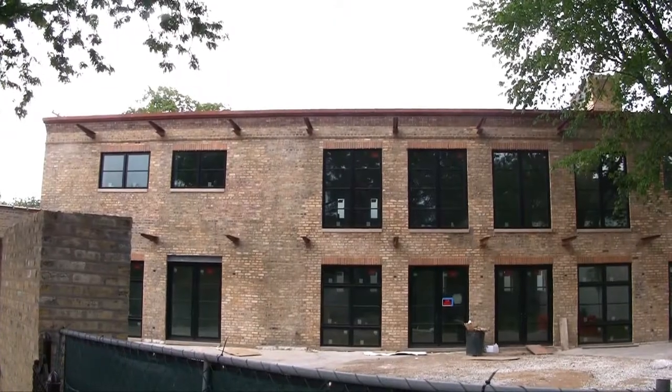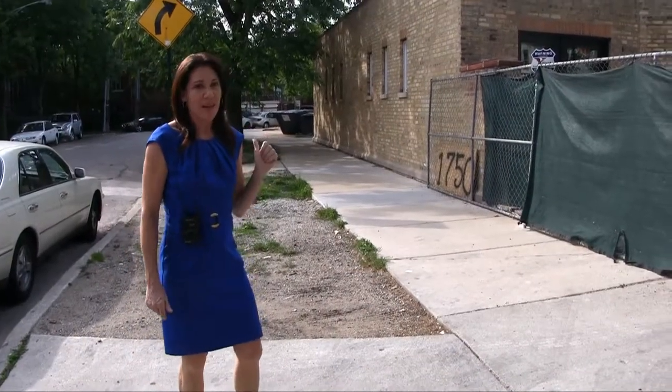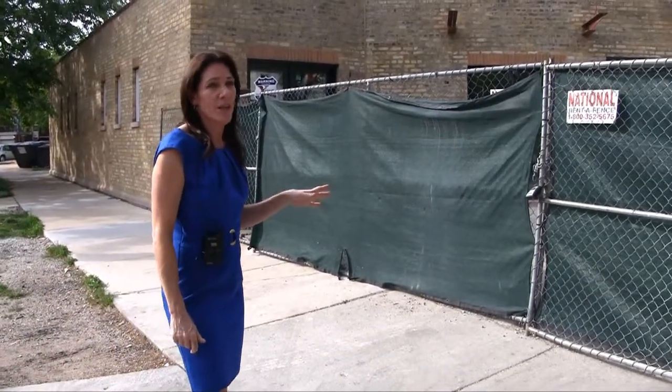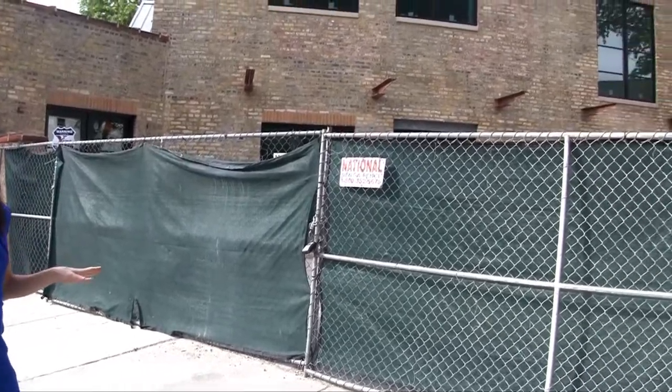So this first home I'm going to show you is on Altgeldt — I'm on Altgeldt and Wrightwood Street is right behind me. This home is really interesting. They are using the architect Booth Hansen, one of the top architects in Chicago. So you know this is really going to be a spectacular home when it's done.